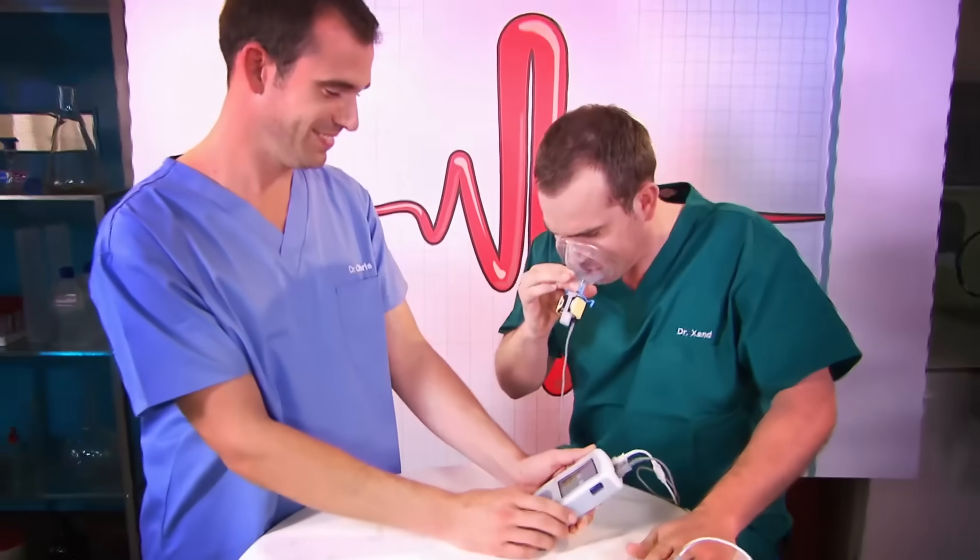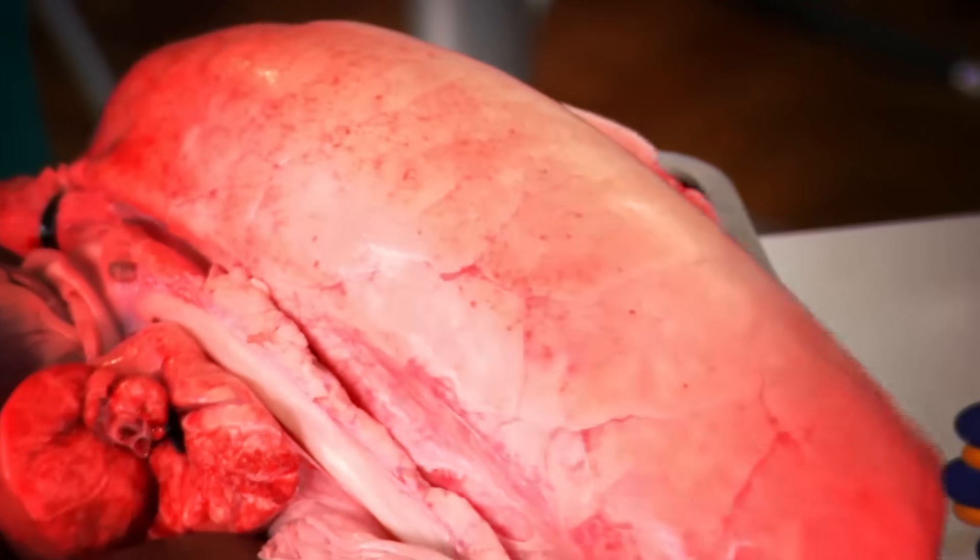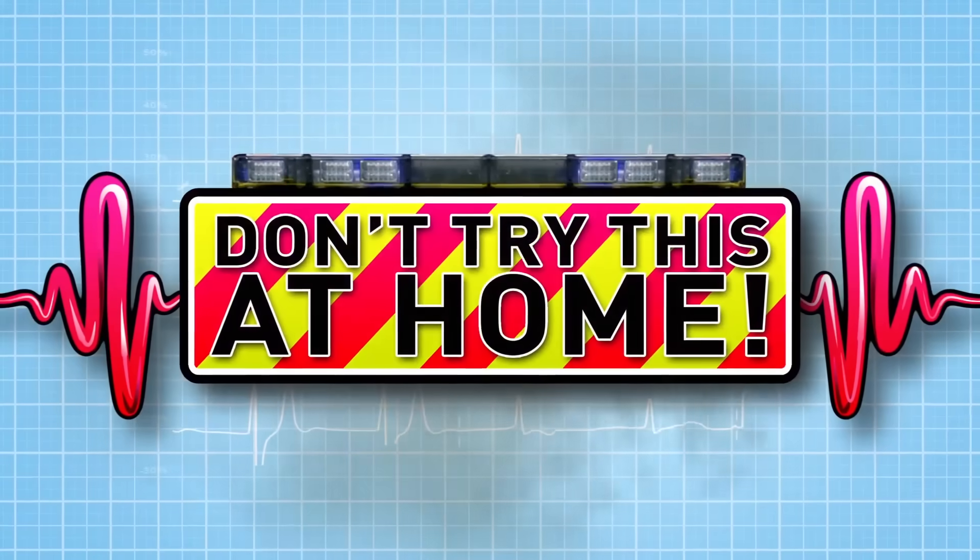This is our lab where we're going to put our bodies to the test to show you how your body works. That really hurts. Just don't try anything you see here at home.